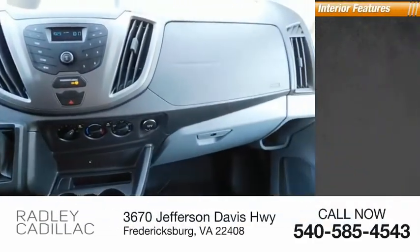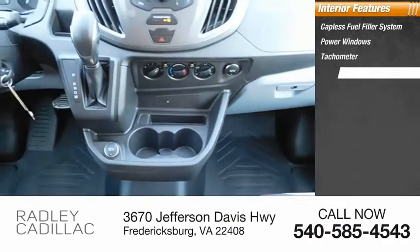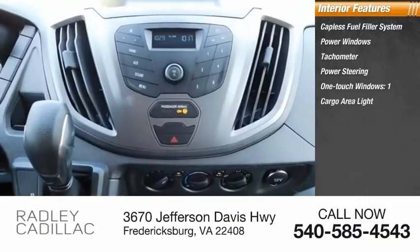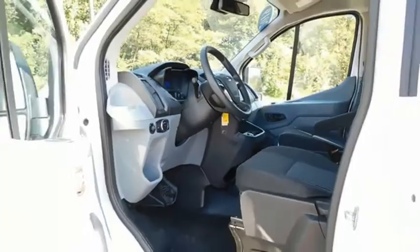Inside you'll find a capless fuel filler system, power windows, tachometer, power steering, one-touch windows, cargo area light, arm rests, and driver's seat. This beauty is sure to make you the talk of the neighborhood.